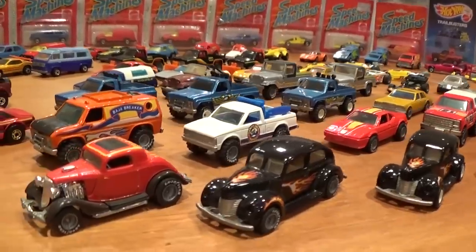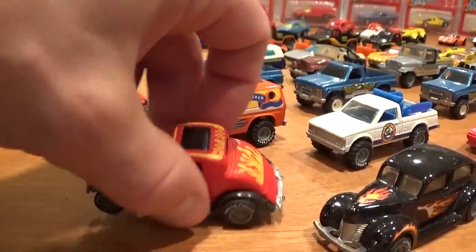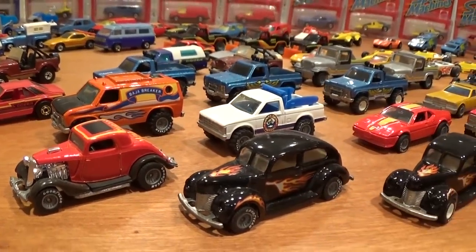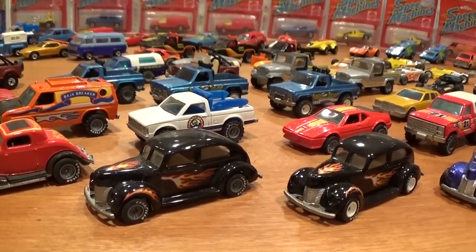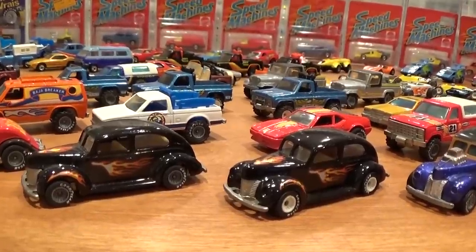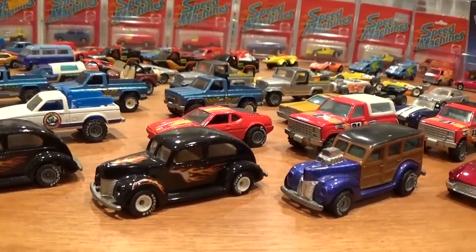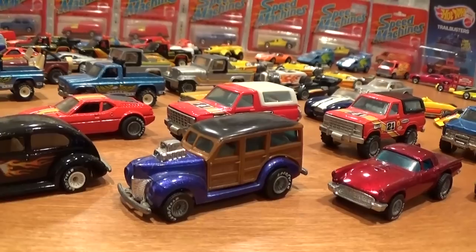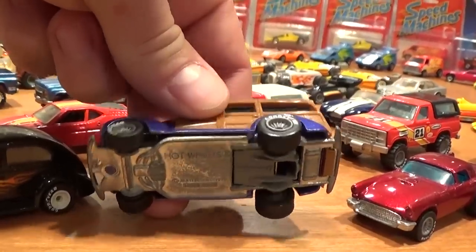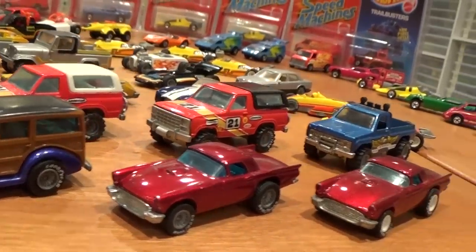We'll start out this Real Riders lineup with the 3-Window '34 — very nice piece, this one has the yellow paint tampo. The '40s Ford 2-door is pretty common, both worth about the same price regardless of the grey or white hub wheels — all metal casting. The '40s Woody — I believe that one is a High Raker, indeed. They just changed the vehicle to have Real Riders from the High Raker collection. The '57T Bird — the white hub version is slightly harder to find, placing it at around $25 versus $15 for the grey hub version.